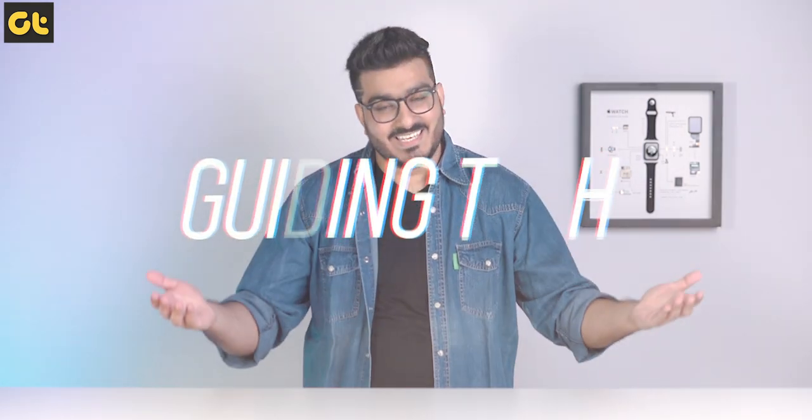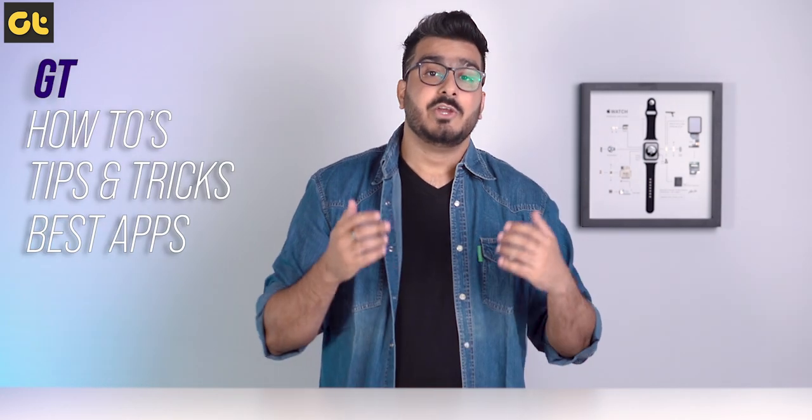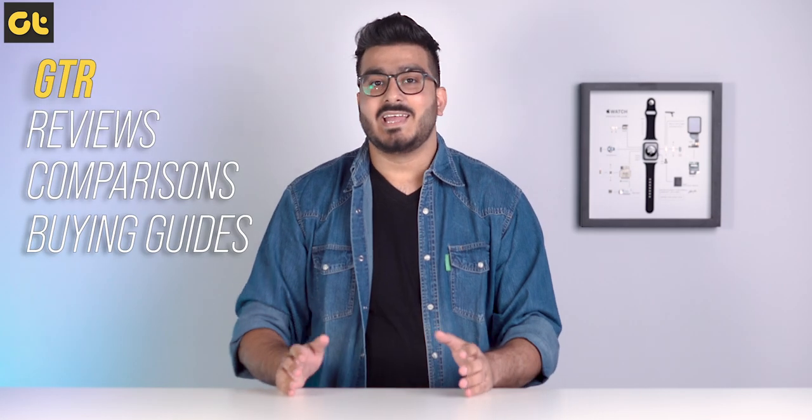The answer to that is Guiding Tech Reviews. Guiding Tech will still continue to exist and will still be publishing the same old quality content around how-tos and tips and tricks to help you ease out your digital life. However, on Guiding Tech Reviews, or GTR as we're calling it, we will be focusing on in-depth reviews, camera comparisons, buying guides, and everything oriented around devices to help you make the best purchase decision.